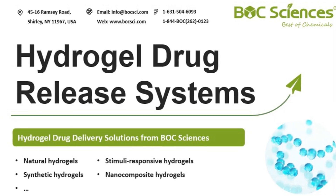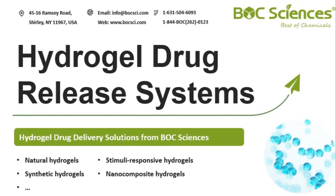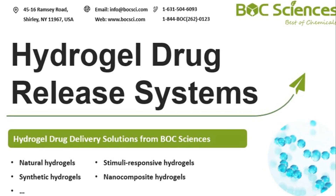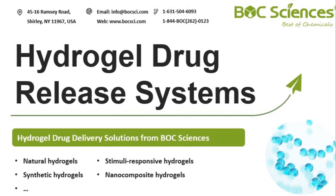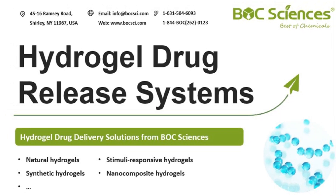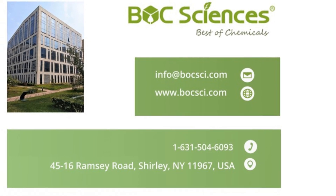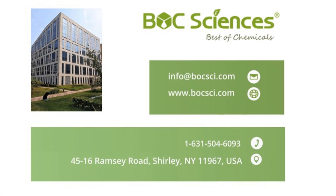At Bulk Sciences, we offer cutting-edge hydrogel drug delivery services tailored to your specific needs. From research and development to production, we ensure the highest standards in creating drug release systems that work for you. Bulk Sciences also provides a full range of drug delivery solutions across various categories. If you're looking for advanced drug delivery solutions, Bulk Sciences is here to support you every step of the way. Visit our website today for more details.